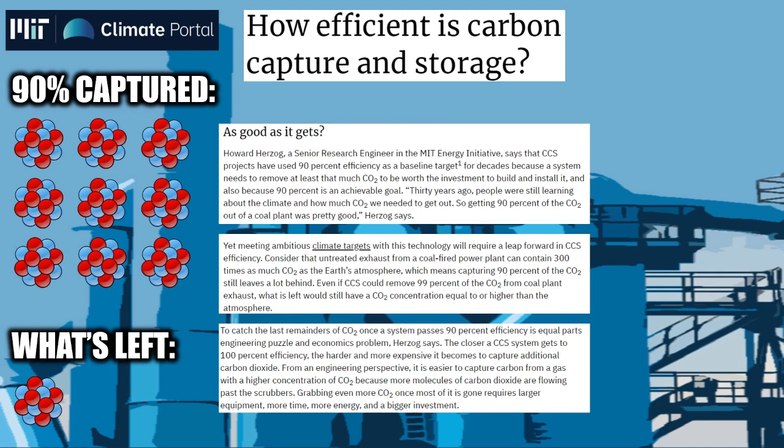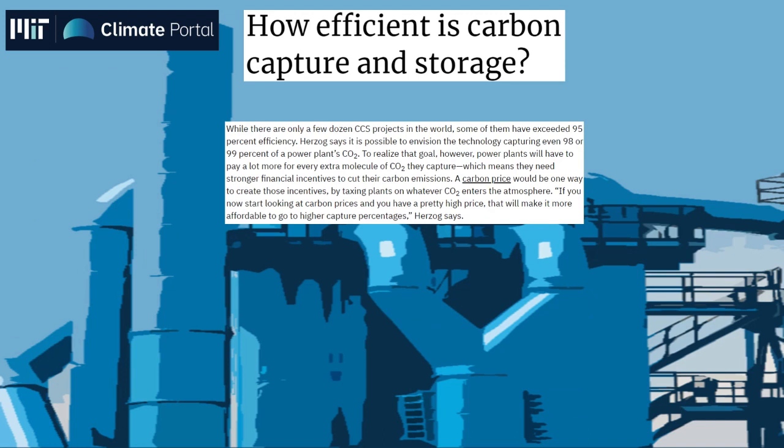It will cost more and be more difficult to increase capture efficiency from 90% to 100% rather than from 80% to 90%. This is because it's easier to capture a higher concentration of CO2 in one area as more molecules flow through, but once most are captured, the CO2 molecules are much more spread apart, making it harder to capture the remaining carbon molecules. There are only a few dozen carbon capture and storage projects globally that have surpassed 95% efficiency.